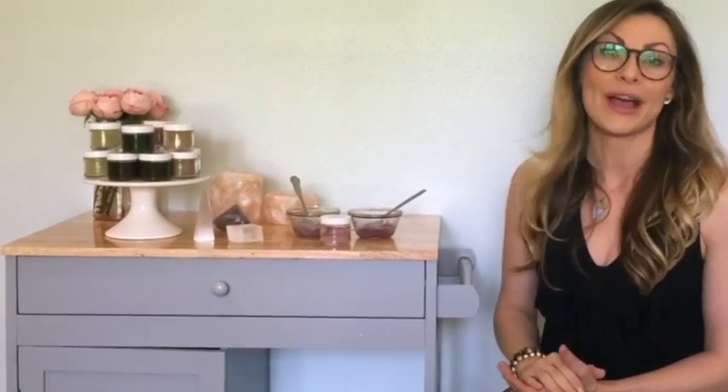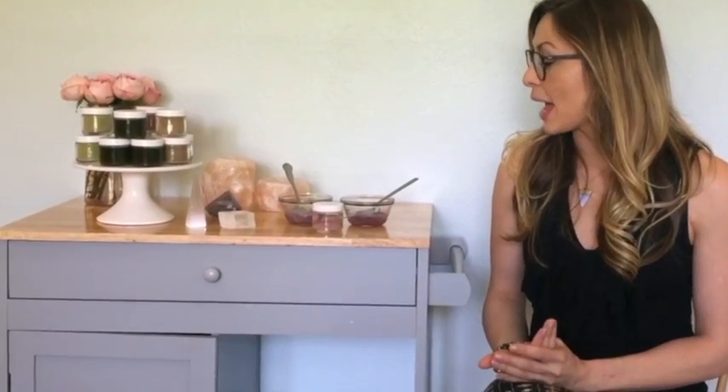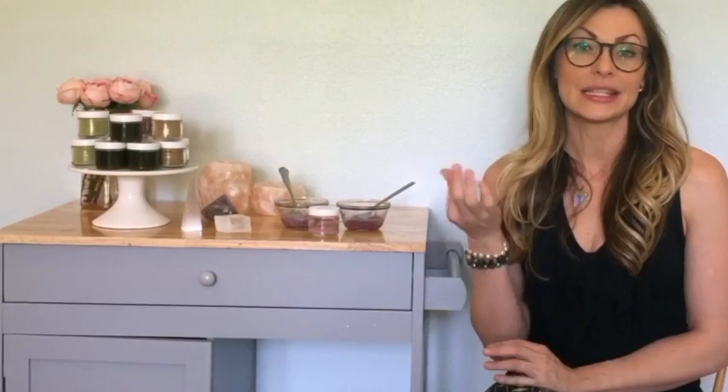The last one that I have is the Glow — it's a mask and a scrub. I actually want to show you guys a little bit more about that one in particular today. I love this because you can use it as a mask or a scrub and it has apricot kernel seeds, which is the exfoliant in it. And then it has hibiscus flowers, so it's a beautiful hue of pink too.